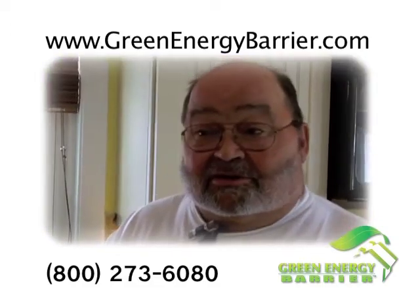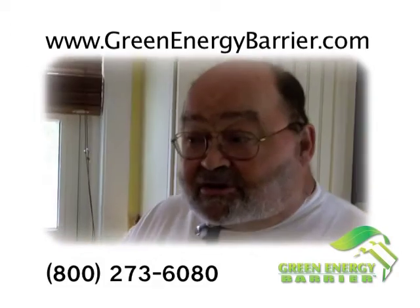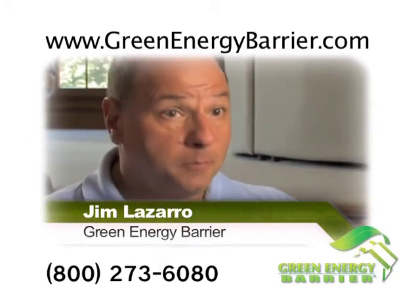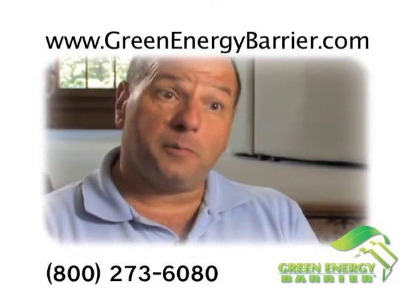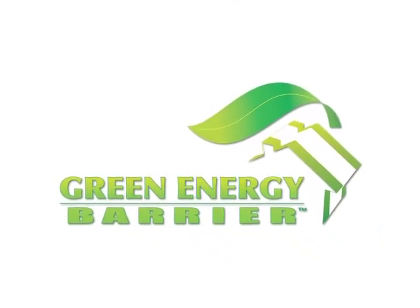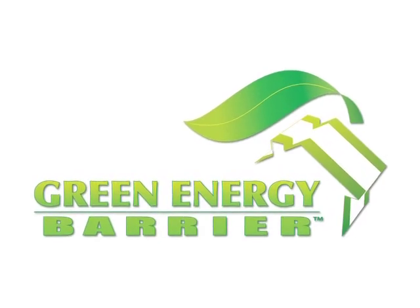They did it real quick and they're very professional. It was great working with the people — our experience has been really great. Put it in today, feel the effect tomorrow — it's immediate. In the wintertime, put it in today, feel the comfort level tomorrow, and start seeing the fuel bills go down in three to four years. Thanks for watching, and we're looking forward to getting you started on the road to comfort and saving more money with Green Energy Barrier.